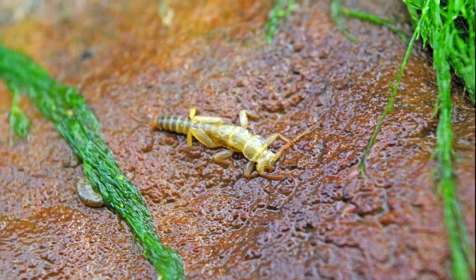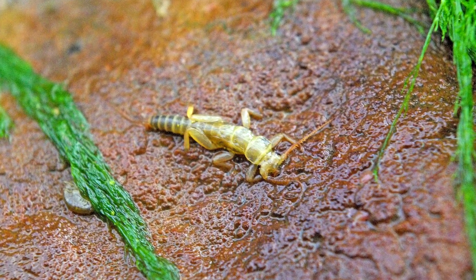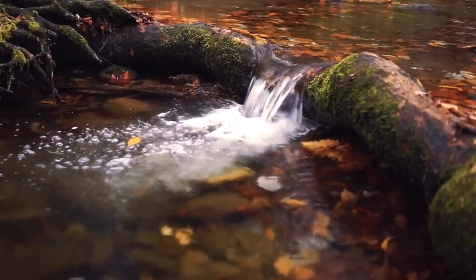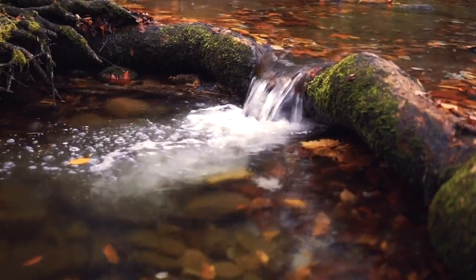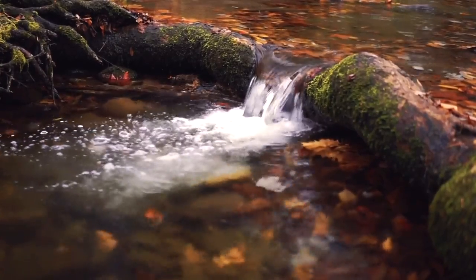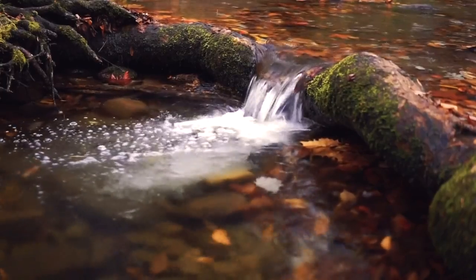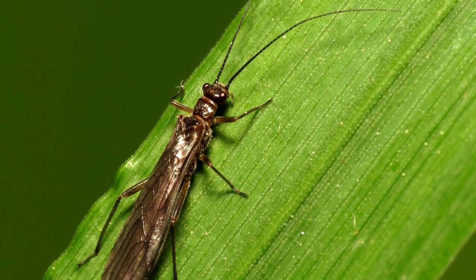When they're ready to shed their final time, they'll climb out of the water onto the shore, and the adults will come out. Most species emerge from the water during spring and summer, though there are also species that emerge in winter — these are known as winter stoneflies, if you can believe that. As adults, they live a few short weeks, reproduce, and then die.